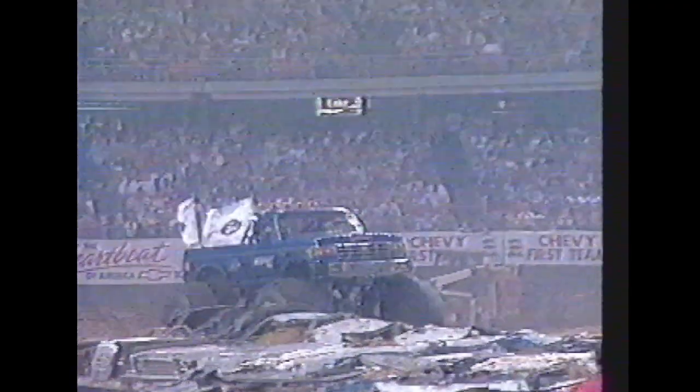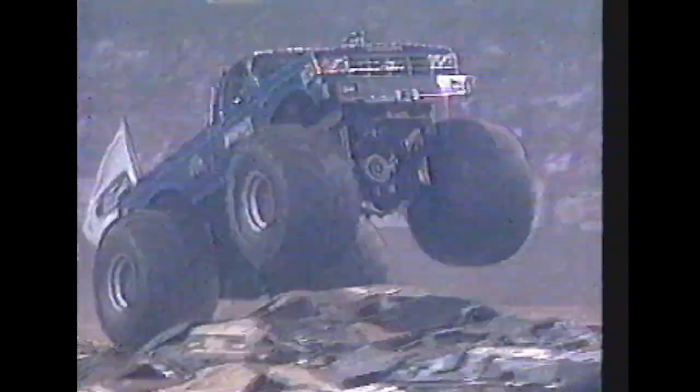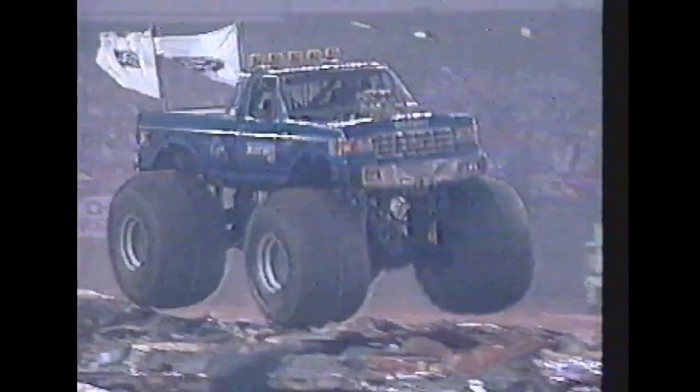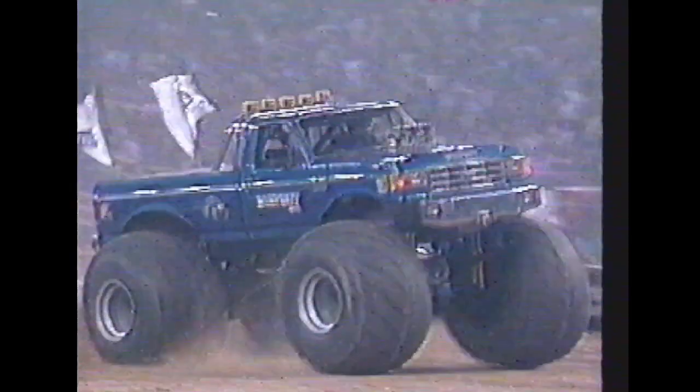This is the granddaddy of all monster trucks — the one responsible for the whole monster truck movement: Bigfoot. It was originally created as a promotional vehicle by Bob Chandler for his off-road accessory business. Today, Bob has ten. That's right, ten Bigfoots.